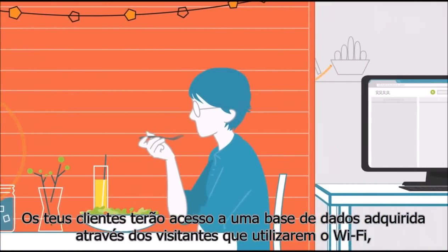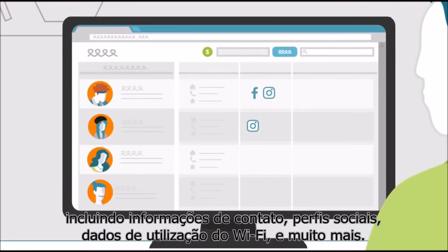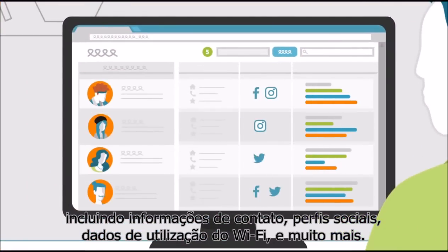Your clients will be able to see all sorts of data about their clientele, including contact information, social profiles, Wi-Fi usage data, and so on.